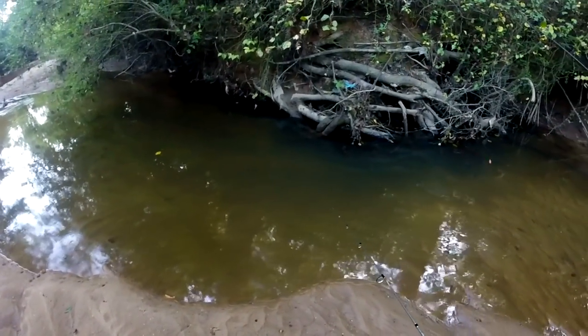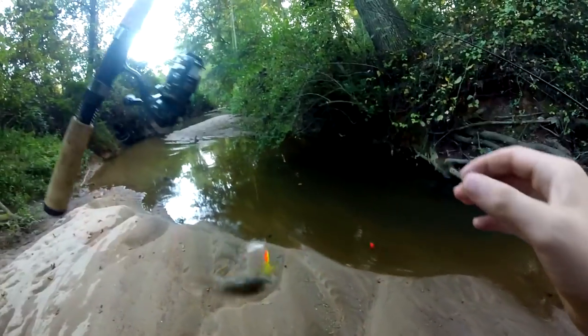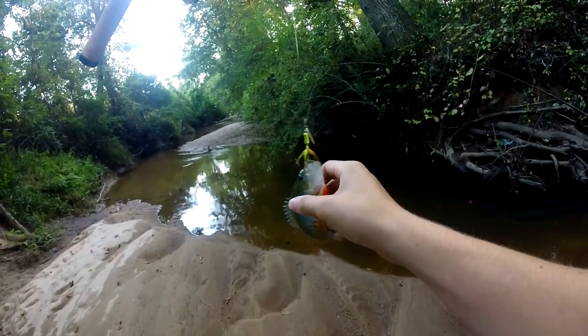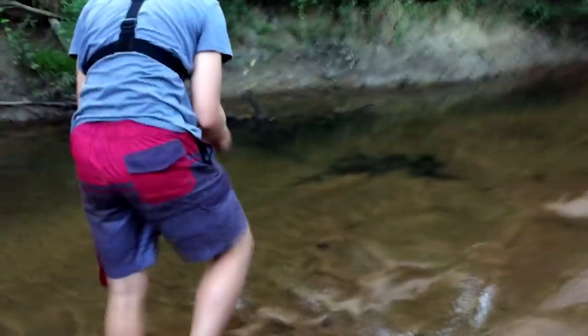Got him! Oh, what a big red breast! Oh man, that is a beautiful fish. Look at the colors on this one! Steven just moved all the fish — all the bass at least.